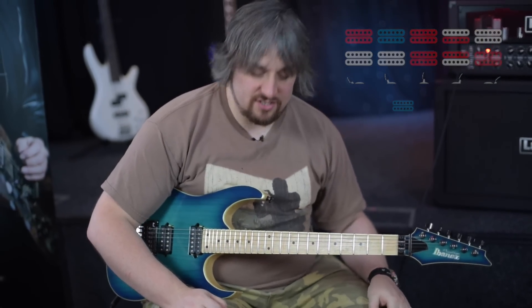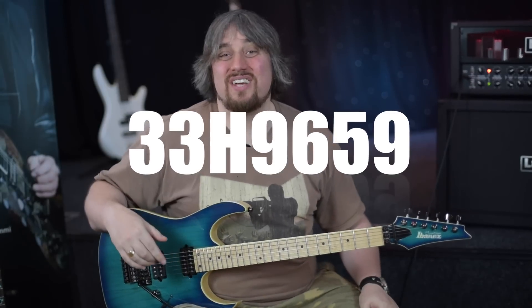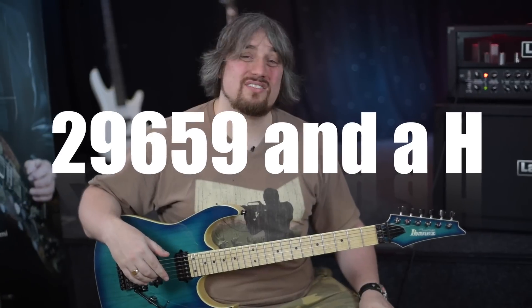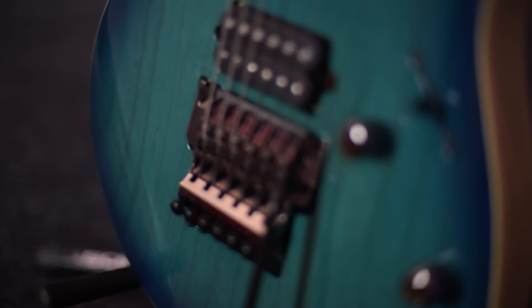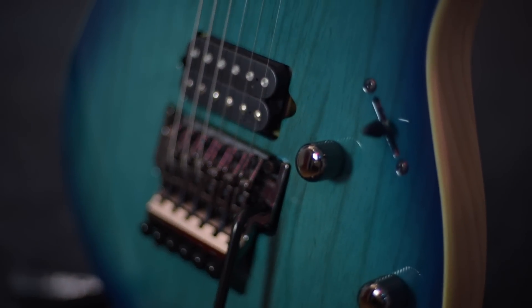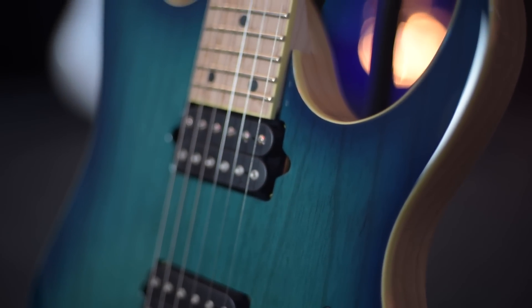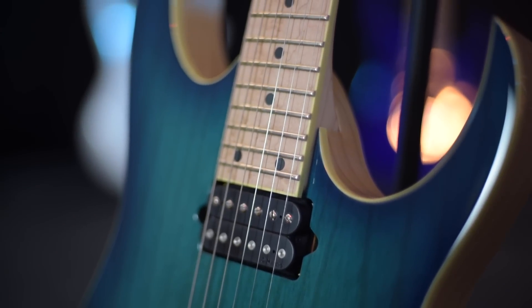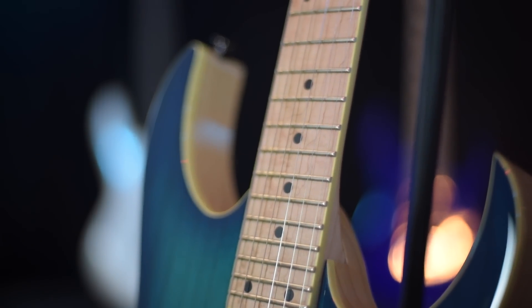Sounds tremendous. So that is the RG652AHM - it's a proper limited edition, so if you can get a hold of one, get a hold of one. I'm mostly going to be using this guitar a lot because I love it. It's just all about the tone for right now. Check the channel back or check the link below. I'm just going to have a run-through at home in the studio so you can hear what it sounds like in a mix.